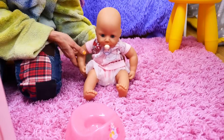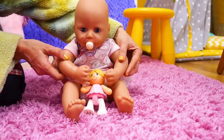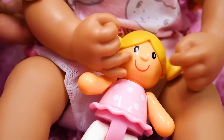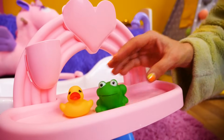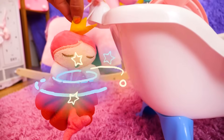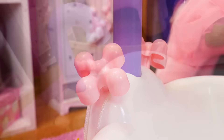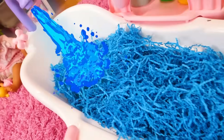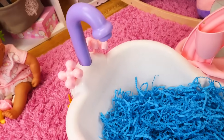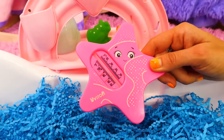Time to start using your potty. Here's a toy. Before we change her nappy, we need to bathe Annabelle. Look at this sponge. Let me check the water temperature. It's warm.